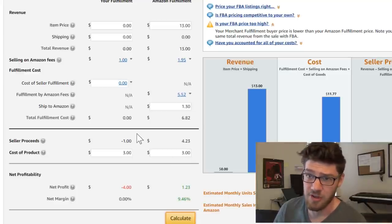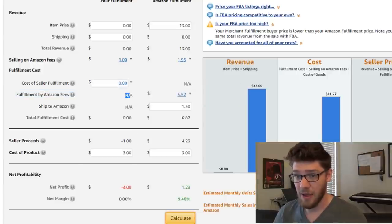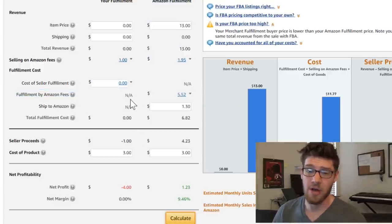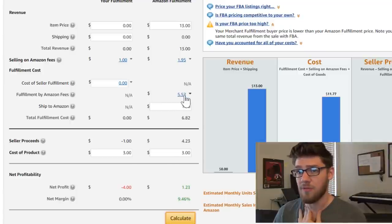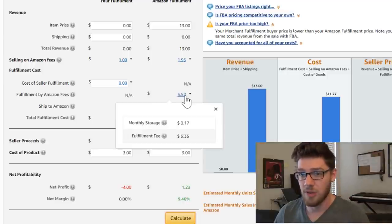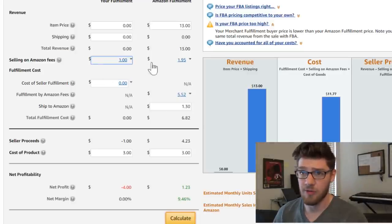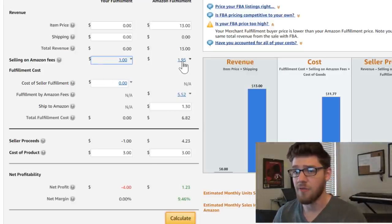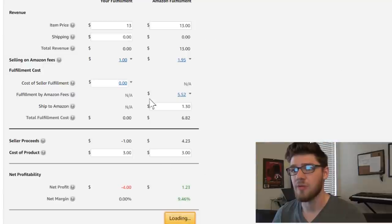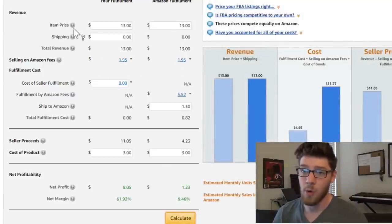We've got the Fulfillment by Amazon fees — $5.52 — broken down into monthly storage and fulfillment fee. Then there's the selling on Amazon fee, which is that referral fee I was talking about — 15% of the buy price. You're going to pay the same referral fee whether you fulfill it yourself or fulfill it through Amazon FBA.